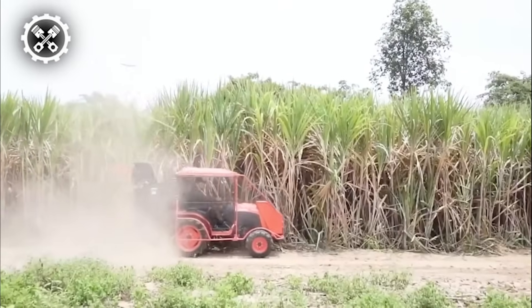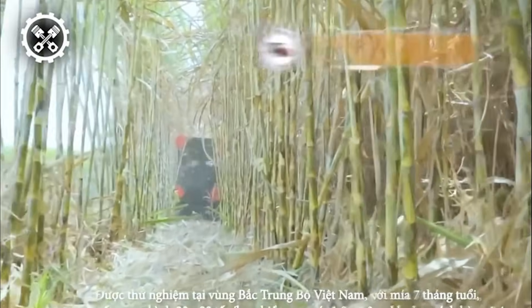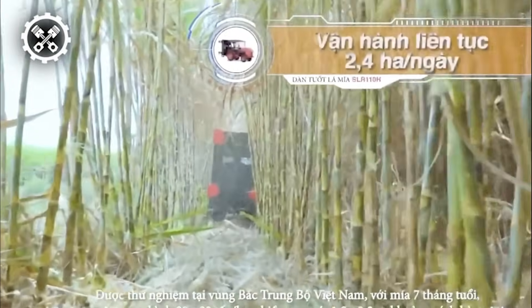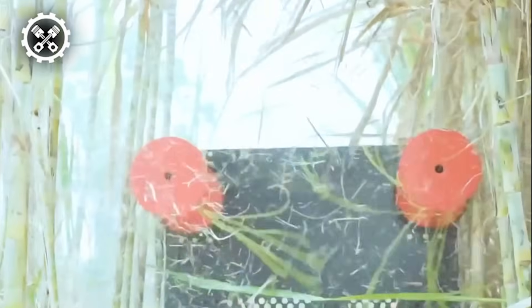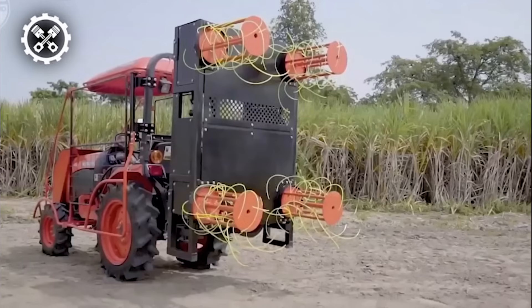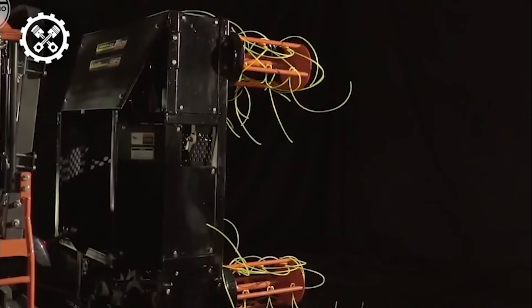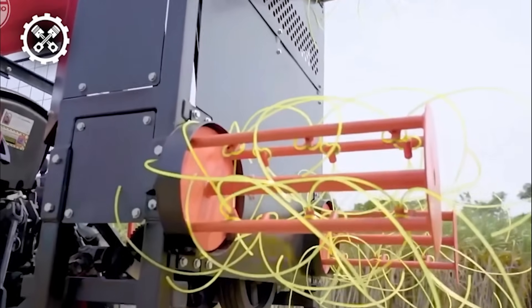Equipped with cutting-edge technology, the Kubota SR110H ensures rapid and thorough cleaning, covering a substantial working radius of up to 2.1 meters. This not only facilitates quicker completion of tasks but also translates to significant cost and time savings. The Kubota SR110H emerges as a game-changer in sugarcane agriculture, offering a potent combination of speed, efficiency, and economic benefits for farmers and agricultural enterprises alike.